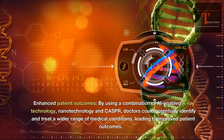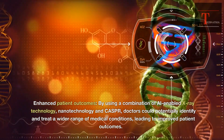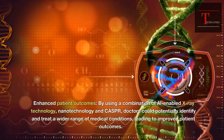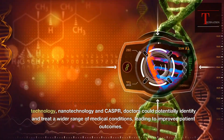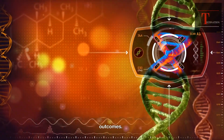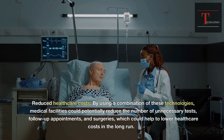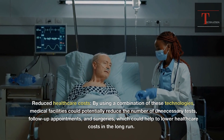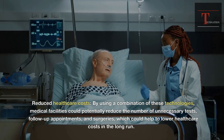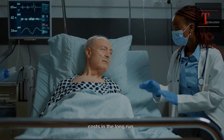Enhanced patient outcomes: by using a combination of AI-enabled X-ray technology, nanotechnology, and CASPR, doctors could potentially identify and treat a wider range of medical conditions, leading to improved patient outcomes. Reduced healthcare costs: by using a combination of these technologies, medical facilities could potentially reduce the number of unnecessary tests, follow-up appointments, and surgeries, which could help to lower healthcare costs in the long run.